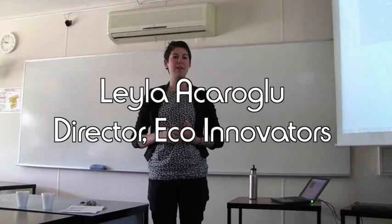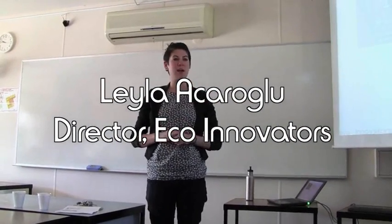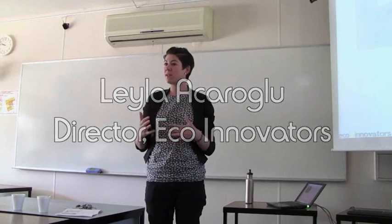My name is Leila O'Daraloo. I'm from an organisation called EcoInnovators and I'm an industrial designer and I work in sustainability.